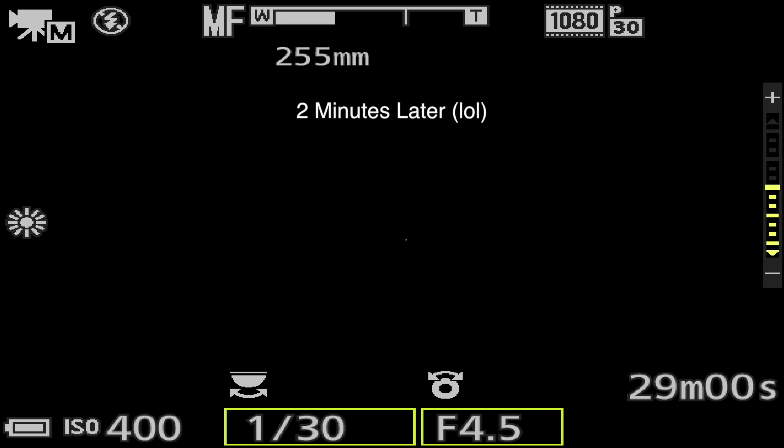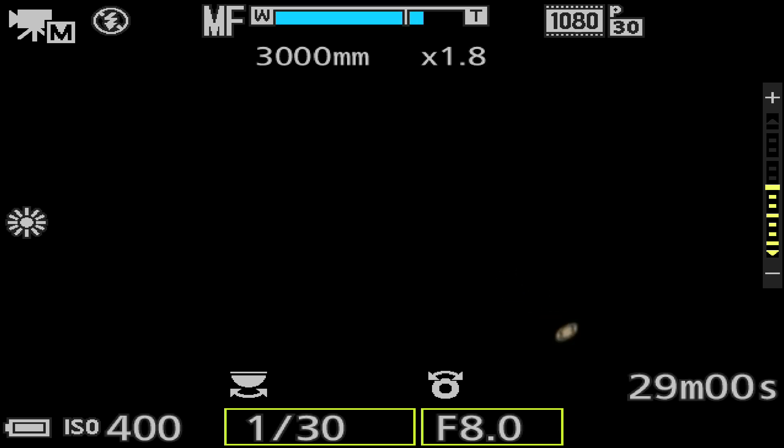Okay, we had to try that again. When you have the Nikon P1000 on RAW, it won't let you go past a certain millimeter — it won't let you go into digital zoom.